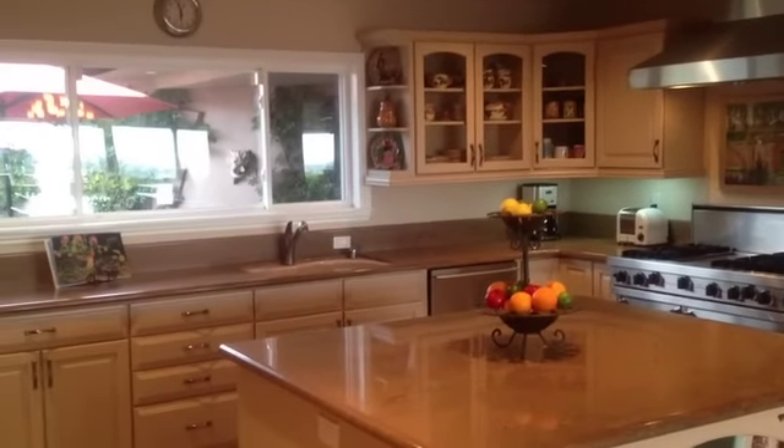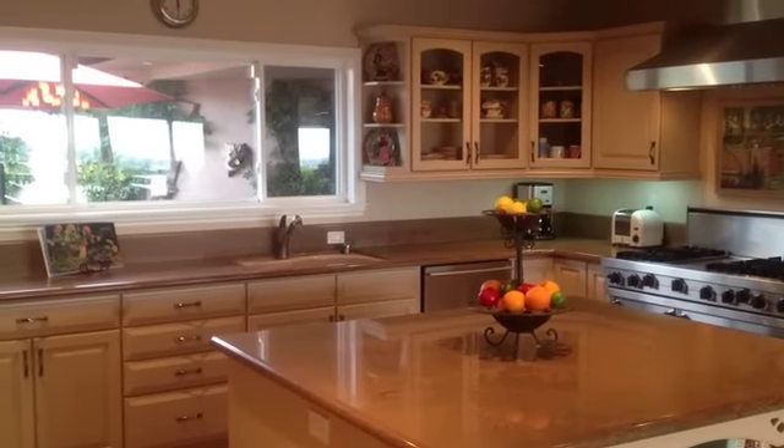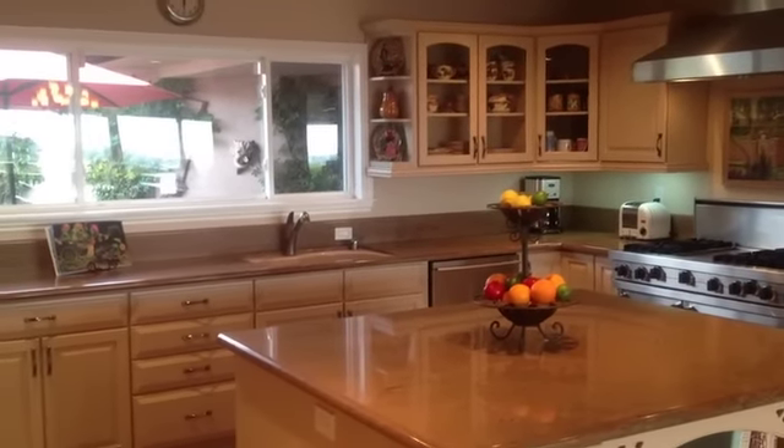And then the fourth bedroom, which could be a nursery or a gym off the master. Again, this is 1121 Goldenrod, Corona Del Mar, California. 1-800-9-Sydney or AgentSyd dot com.